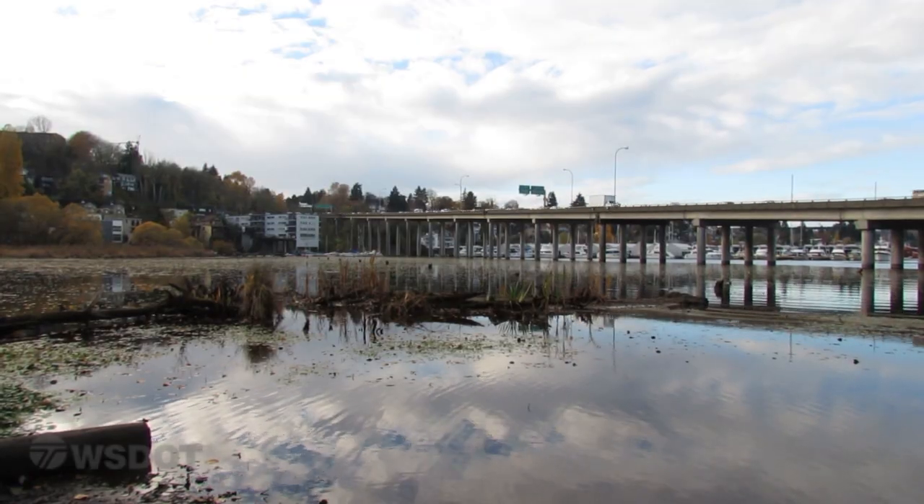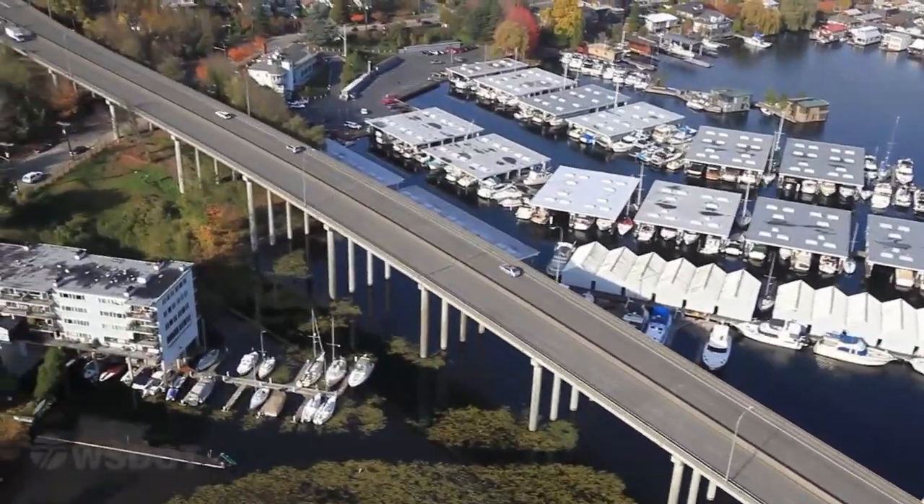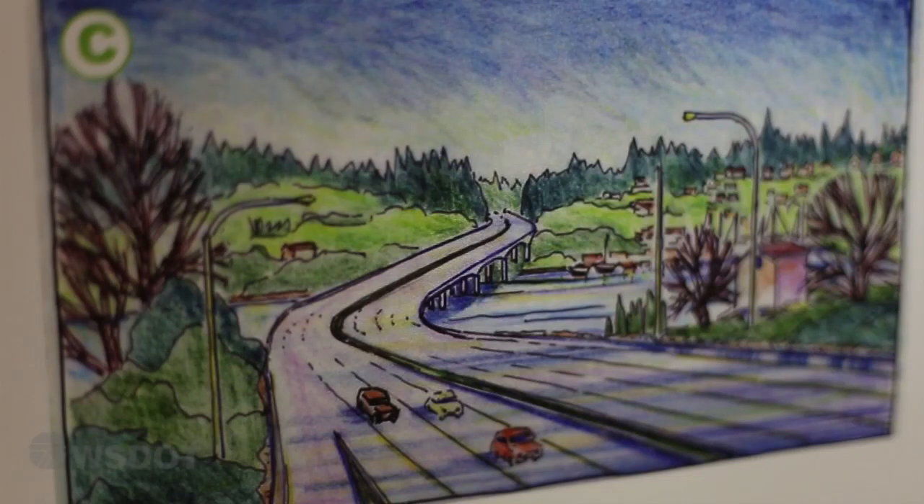The next portion of the corridor is the Portage Bay Bridge. The new bridge will be built on solid columns and continue to carry four general purpose lanes and two HOV lanes of traffic between I-5 and the east side.